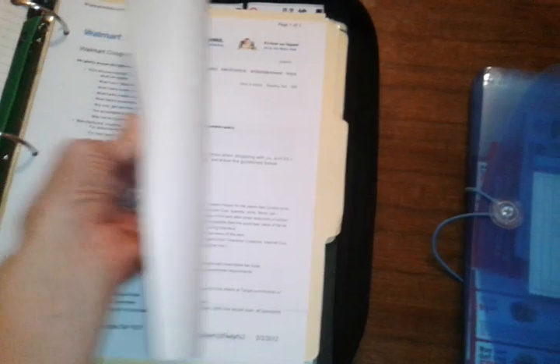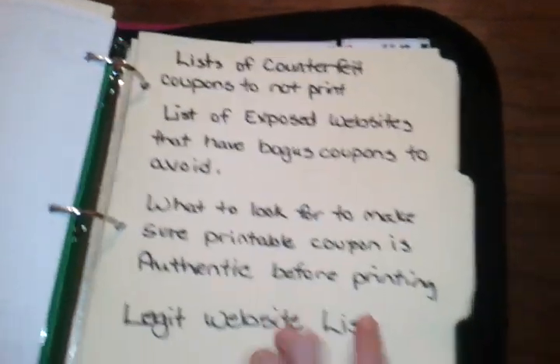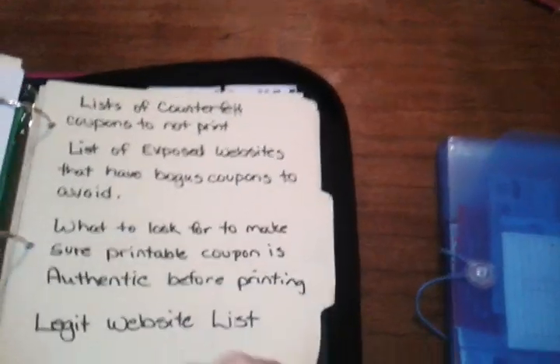Then I have stores starting here — my rewards ID list and all my store policies. It's great to know them and have screenshots of them because sometimes the manager might not know everything. Then I have a list of counterfeit coupons and exposed sites. A good site to get information is couponinformationcenter.com — I printed out their list of known fraudulent coupons. Anytime I come across one of those lists I print it to know what to avoid.